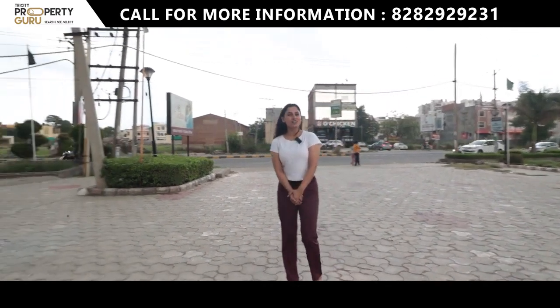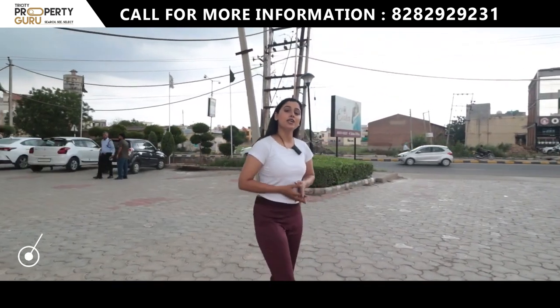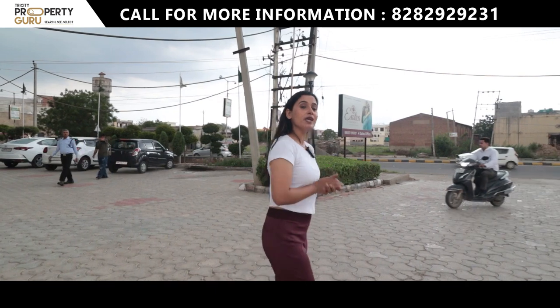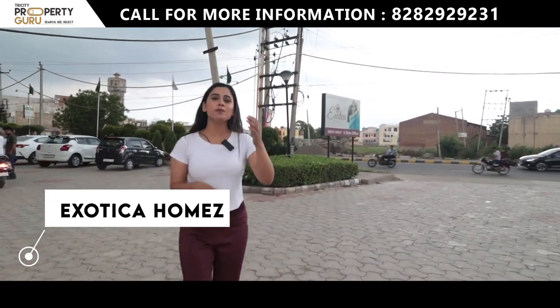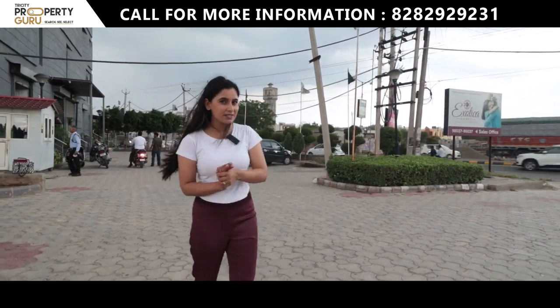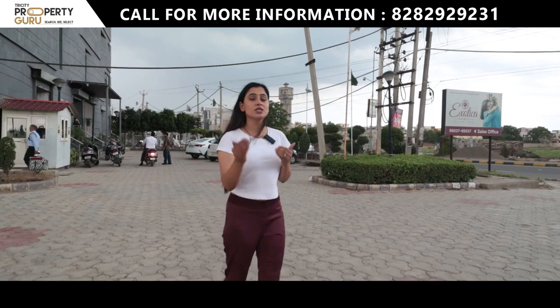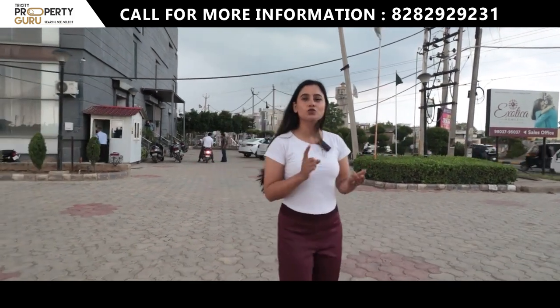Hey everyone, welcome back to our channel Traceri Property Guru. I am your host Taranum, and today I am taking you to Karad Landra Highway, in the project named Exotica Homes, where I will tour you a 2 plus 1 BHK apartment. It also has many options available like 2 BHK, 3 BHK, and 4 BHK.